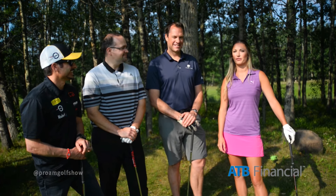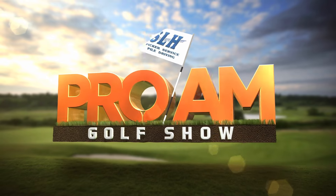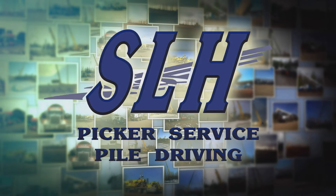All right, we're going to take a quick break. We'll come back and play out the rest of the first hole on the Pro-Am Golf Show brought to you by SLH. We'll be right back.